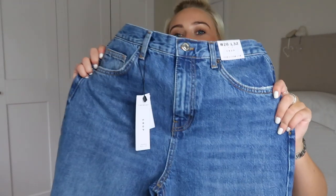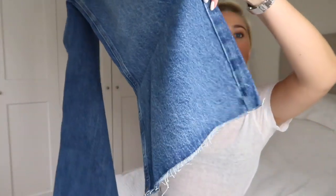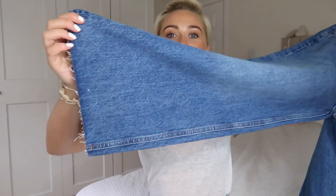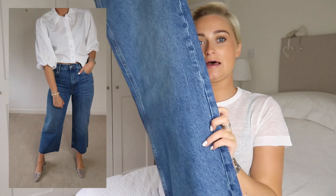Next is a pair of wide leg cropped jeans that I actually saw on Nadia — if you don't follow her on Instagram, you need to, she's amazing. I saw them on her and thought I have to have them. I haven't tried them on yet but I think they'll look so nice with trainers or heels — especially a dainty pair of pointy shoes, which would be such a nice contrast against the wide hem. I love them and I'm excited to try them on with a white shirt.